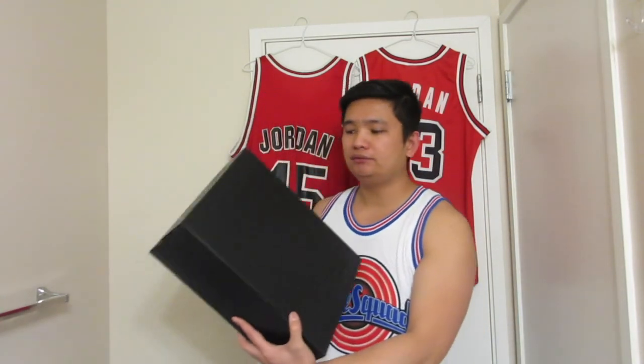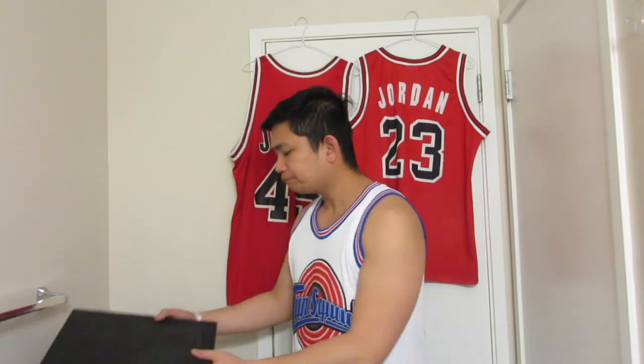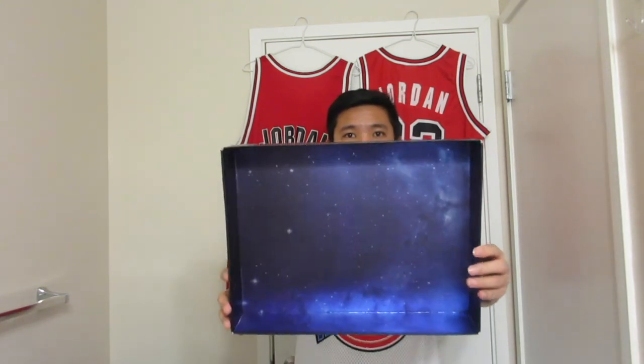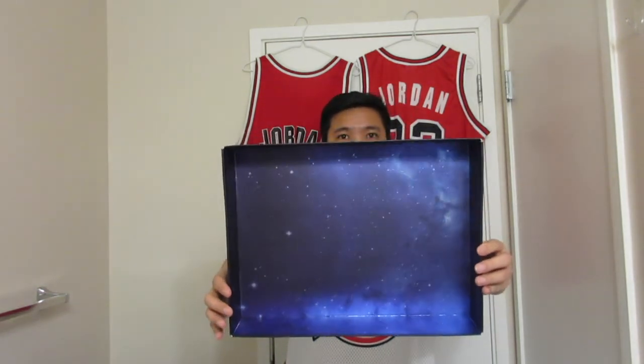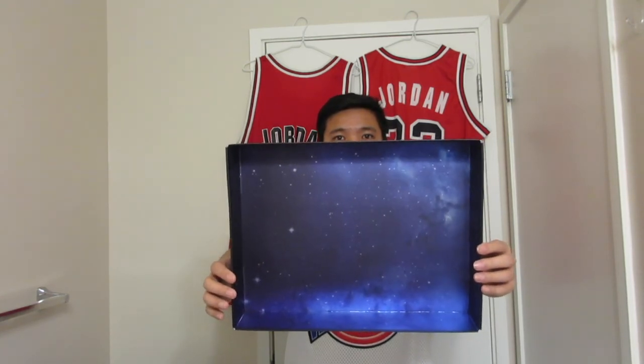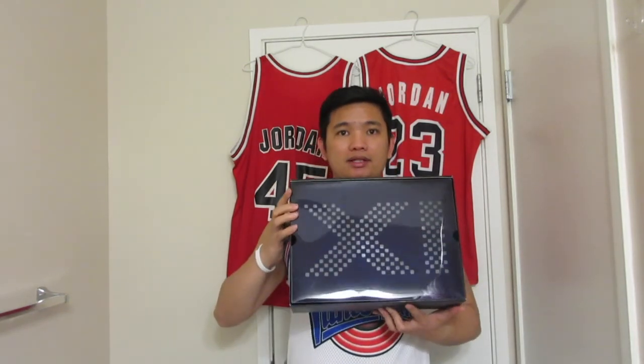So let's open up the box. When you open it up, there's a space or galaxy theme going on in there, which is awesome. The box is pretty much awesome. And when you open it up, there's a small film strip which has the Roman numeral number 11.